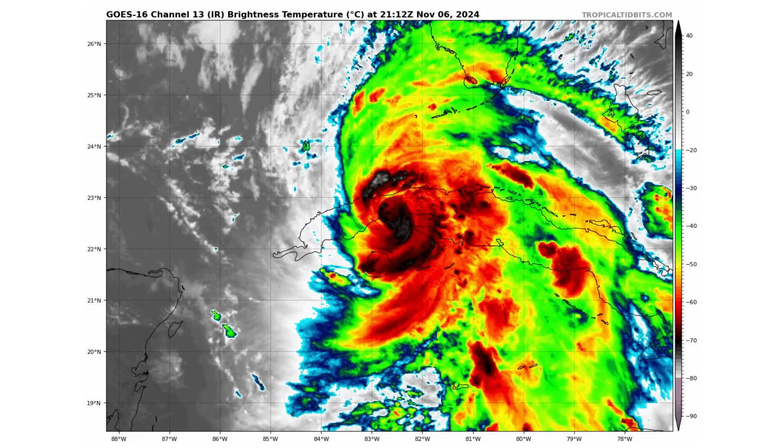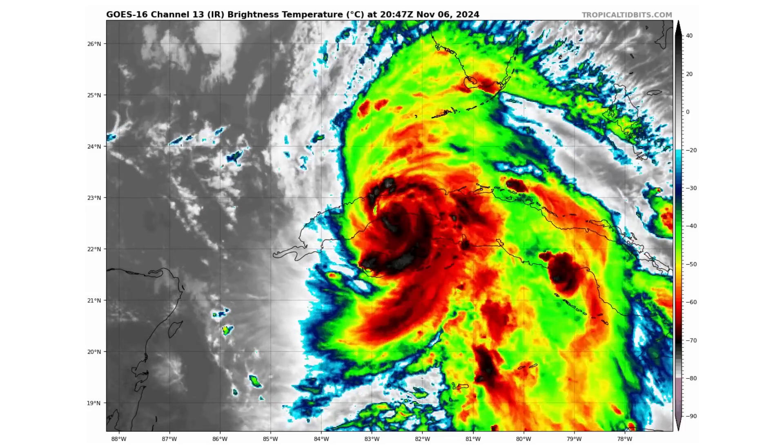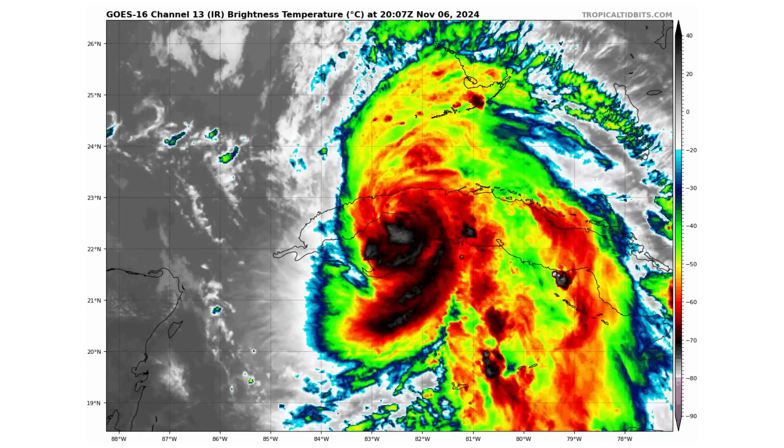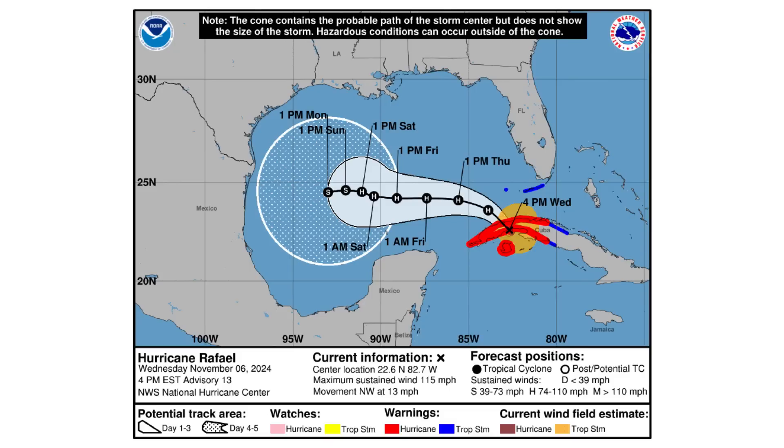Here is major hurricane Rafael. It was able to rapidly intensify from yesterday — when I made a video it had 70 mph winds — up to 115 mph winds now, moving northwest at 13 mph. And as you can see, the cone of uncertainty has changed once more.